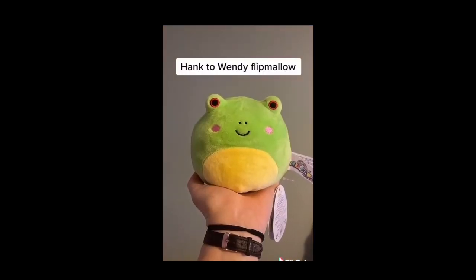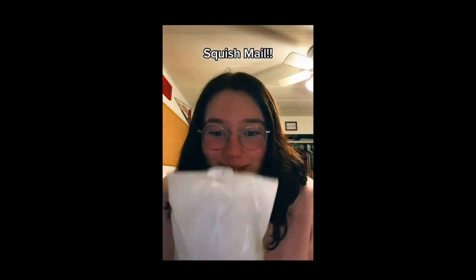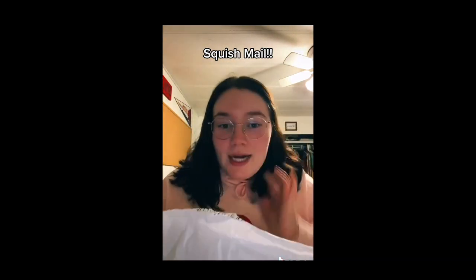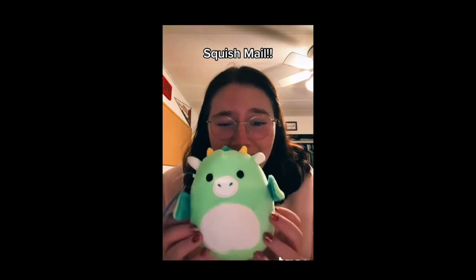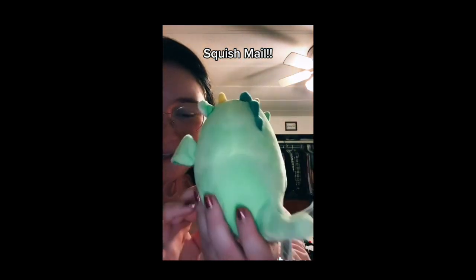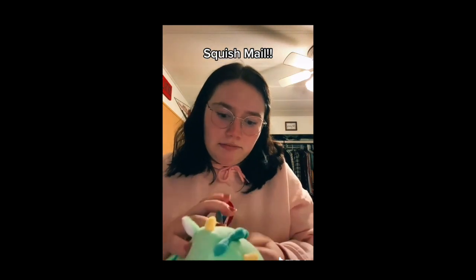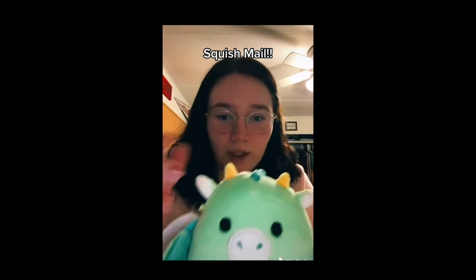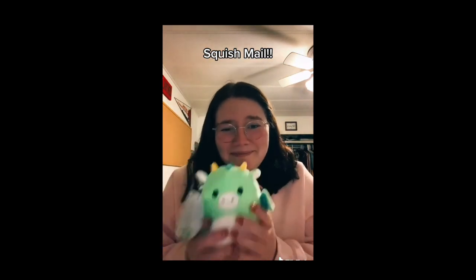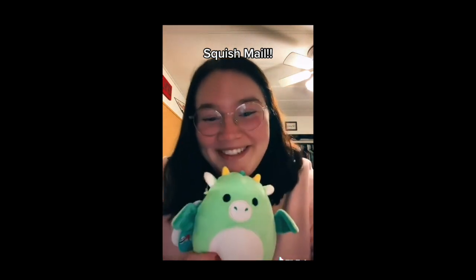I just got home to my parents' house and had a Squishmallow waiting for me — this was supposed to come the other day but got delayed. I saw someone selling this and I've been seeing it for so long. I just had to get it because I have really fallen in love with the dragons. Oh my goodness, look — my favorite color is green at the moment, it's just come over me. Look at this little guy, I think he's five inches. His name is Dexter — I just love that the little horn things are a different color. This is Dexter, I'm in love with him, the wings! So excited — this is today's squishmail, hope you guys enjoyed!